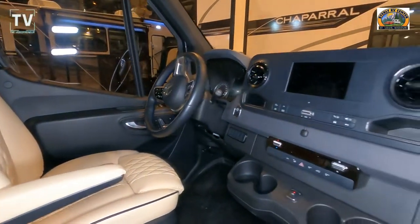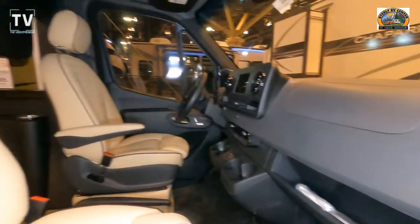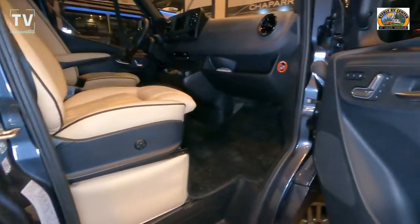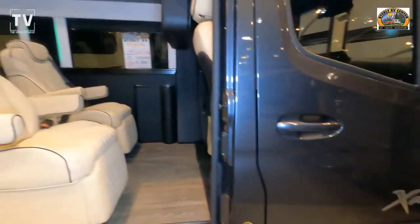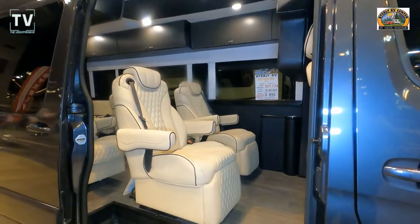Gross vehicle weight is 9,050 pounds. It has the Mercedes-Benz 3.0 V6 turbocharged diesel, so you know it will be easy on fuel mileage. It comes pre-wired for solar, has a 2,000-watt inverter, a 13-foot power awning with LED lighting, and a Blu-ray DVD player.